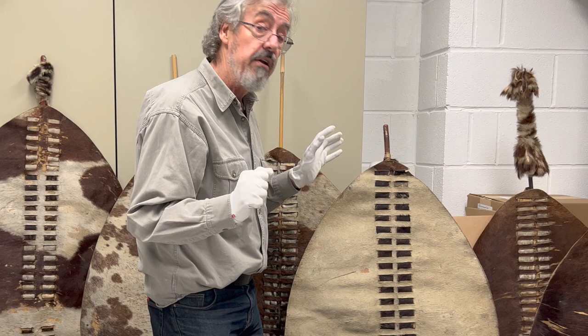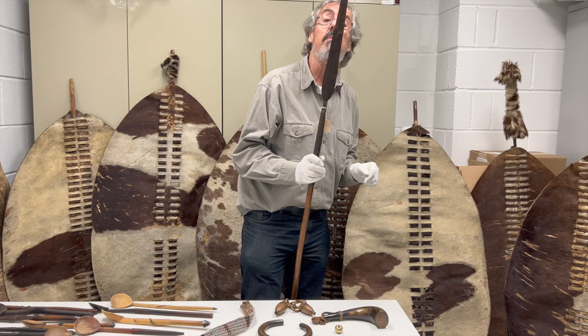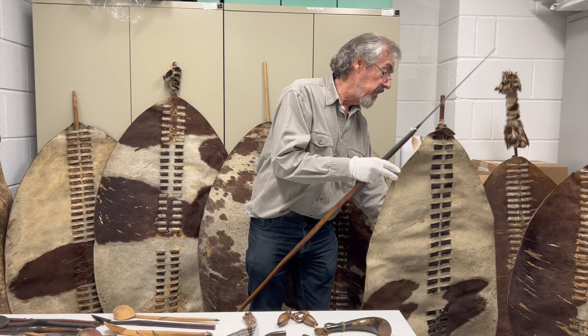In the early days of the Zulu kingdom there was a particular technique for fighting at close quarters. Generally speaking, you have your shield in your left hand and your stabbing spear in your right. Here's a good example of a stabbing spear.